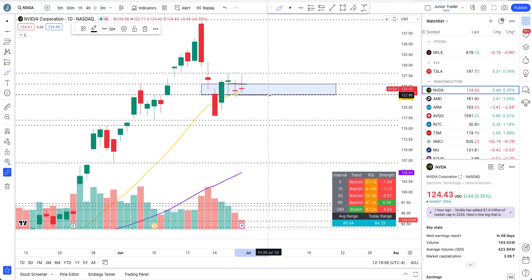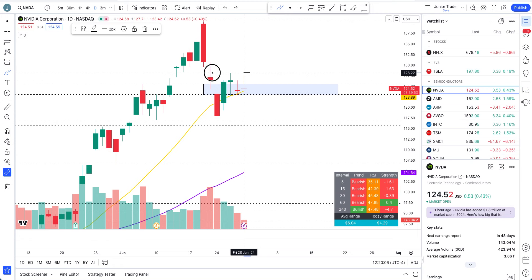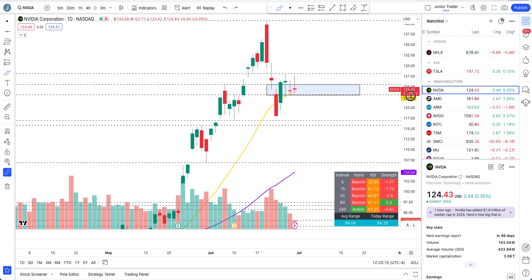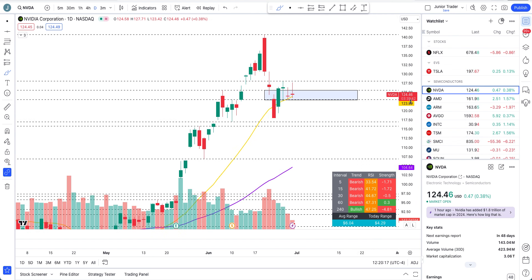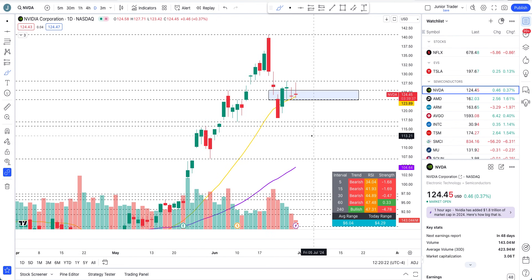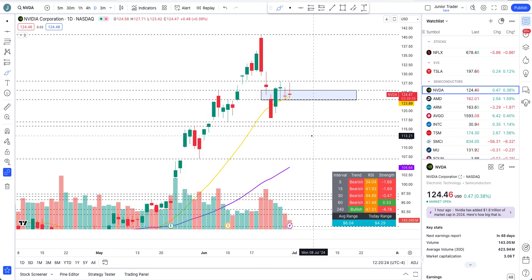Until then, still trade intraday - even for a couple of days more, just trade intraday and take profits whenever there's any range. Create the range, take the profits. Just be cautious with NVIDIA - it's trying to find its direction. Sellers are not giving up, so you've got to be a little bit careful. Let it pick the direction with confirmation.